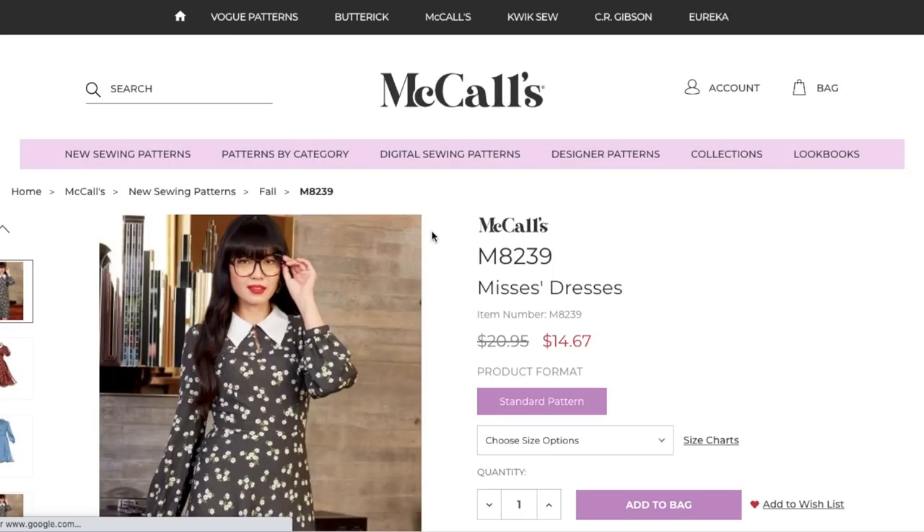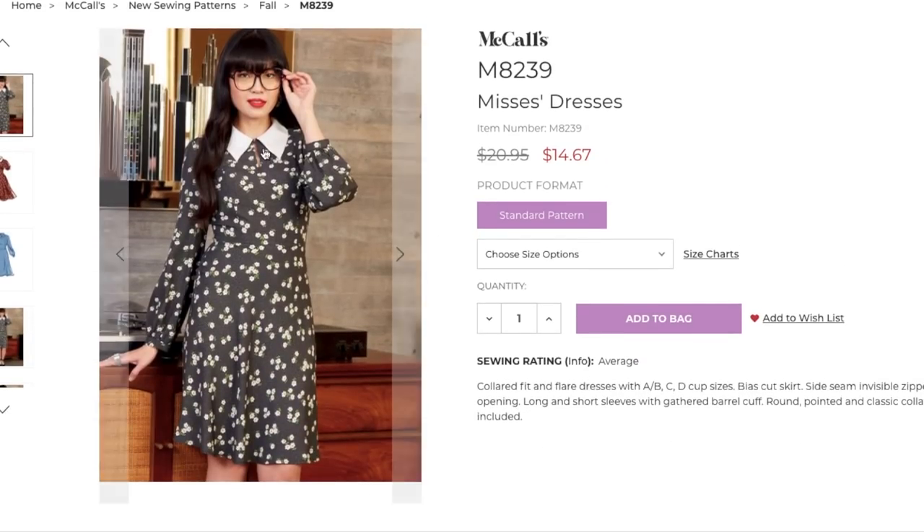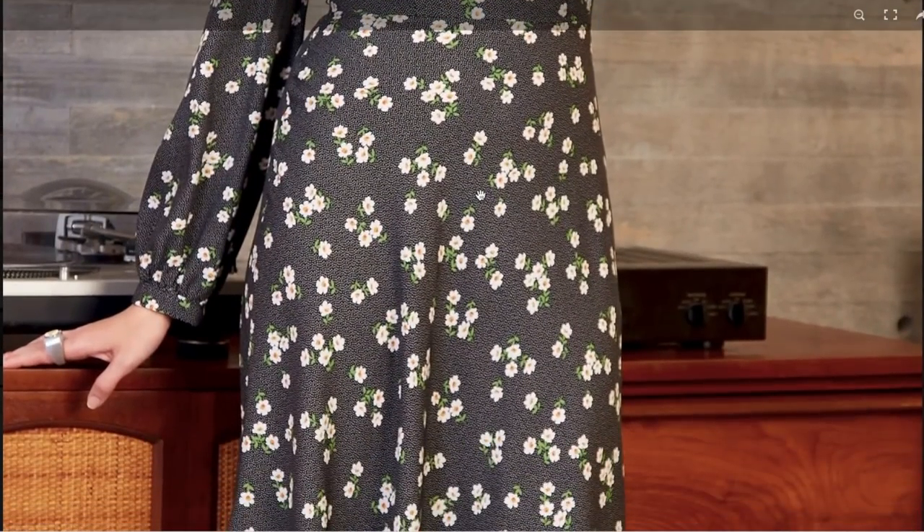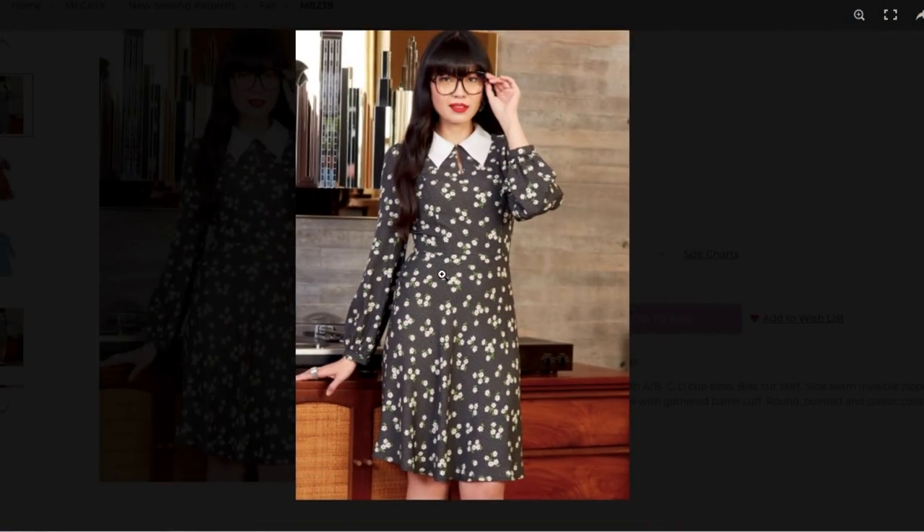Now we're moving into this cutie little dress. A collared fit-and-flare dress with cup sizes, bias cut skirt — love that. Side seam invisible zipper. Long and short sleeves with gathered barrel cuff, pointed and classic collars included. I've talked about bias skirts before, but when the fabric is cut on the bias it just skims the body in such a beautiful way. It is very flattering on every single body shape — it just hugs your curves in all the right places.